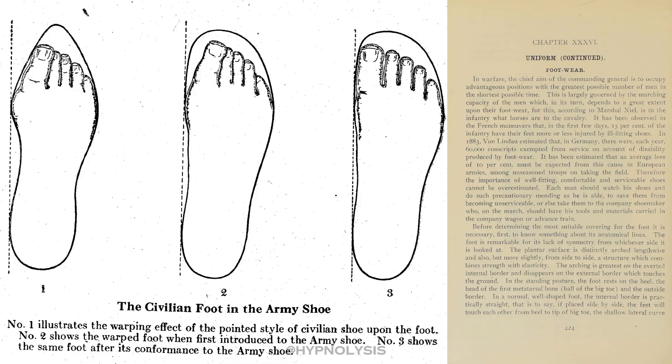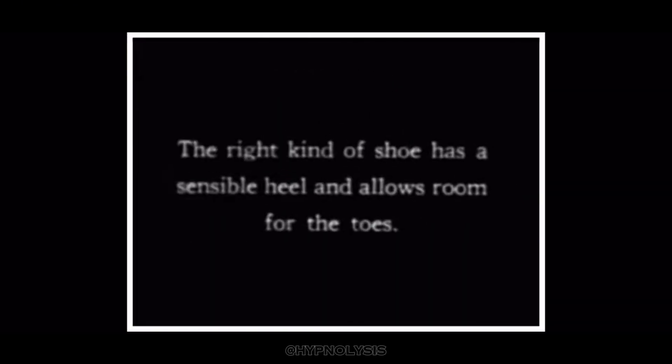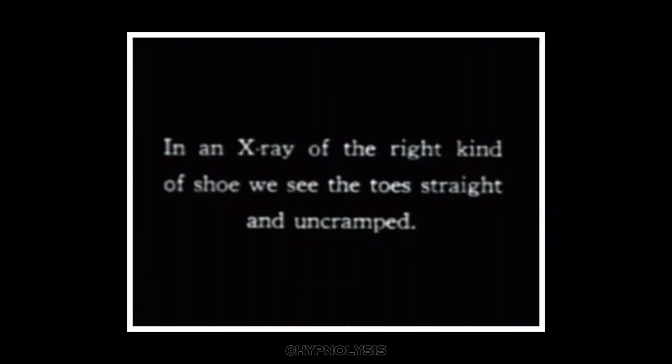The idea originated with the military and was first seen in A Textbook of Military Hygiene and Sanitation from the year 1914. The Surgeon General even produced a hygiene video to educate the public on the importance of properly fitted shoes.